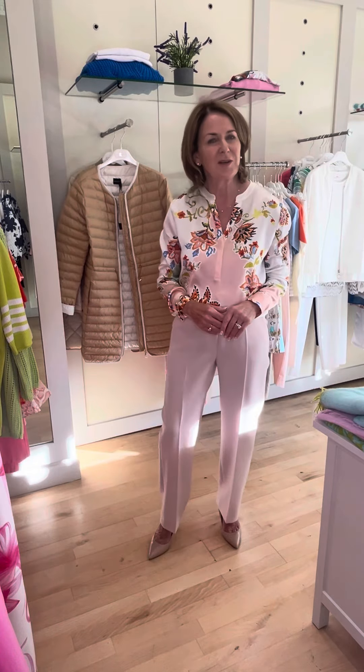Good afternoon ladies, I hope you're all keeping well. I'm looking forward to showing you some new pieces that have arrived into store.